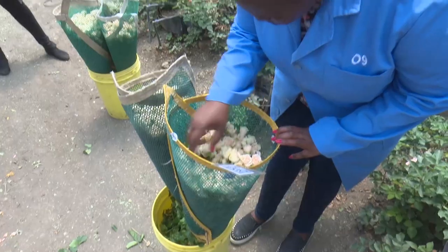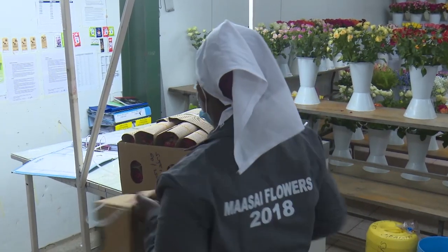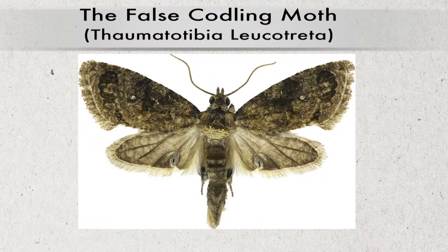Elizabeth Kimani, in charge of quality control and general manager at Sian Flowers, explains why. Before 2018, sampling was done at 1%, but it has since grown up to 10% by the end of 2020. There is also a risk that if the problem of FCM continues, the percentage might increase to 25 or even up to 100%. So it is a real threat for the Kenyan flower industry.